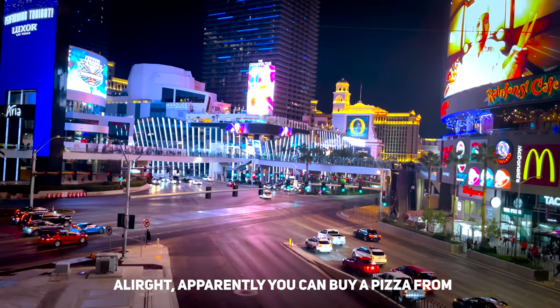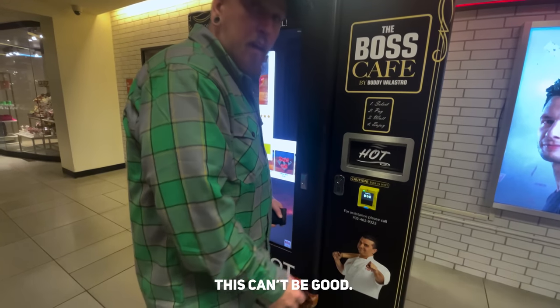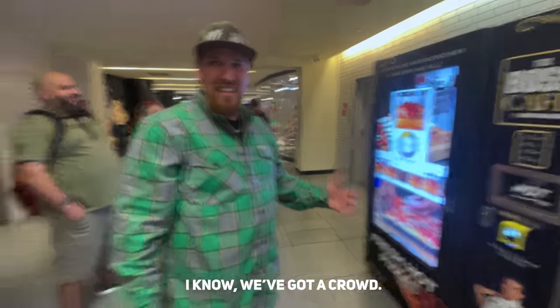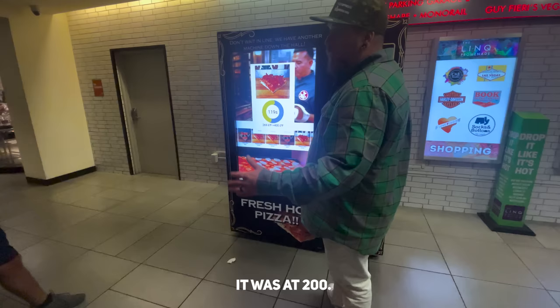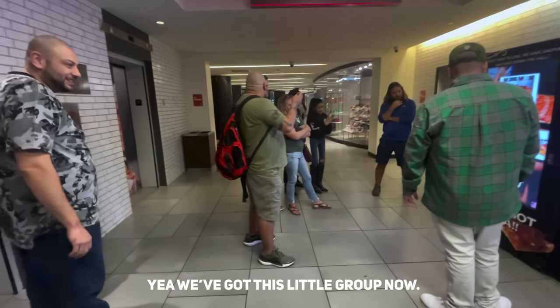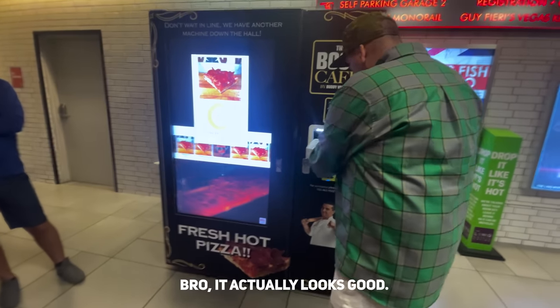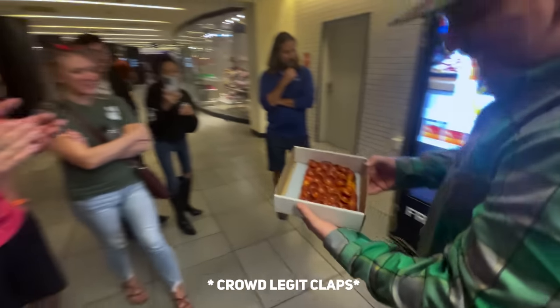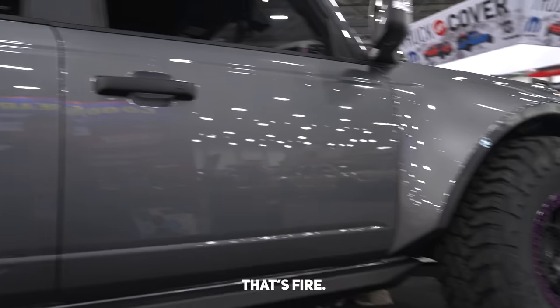Apparently you can buy a pizza from a vending machine. We got a crowd - nobody bite, everybody knows the rules. It was at 200 so we've made some progress. We've got this whole group now - that's fire.